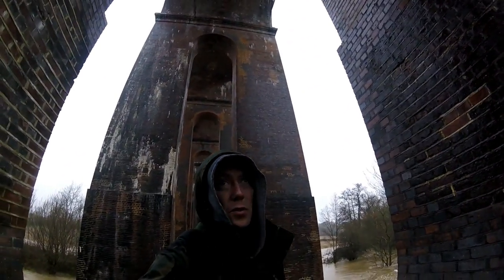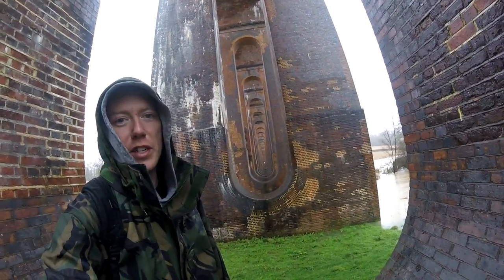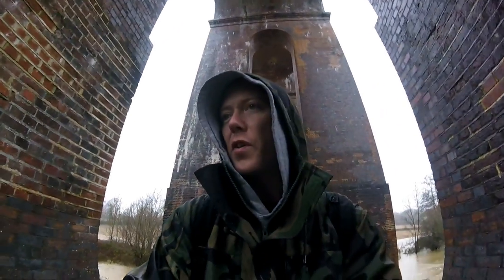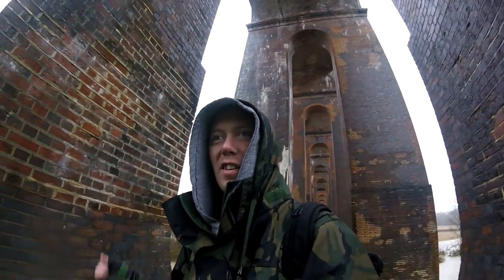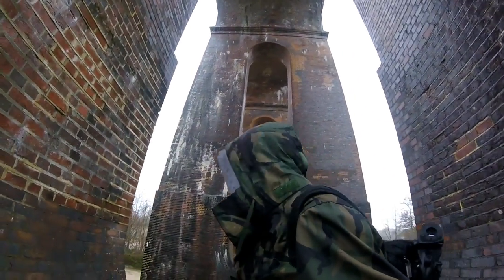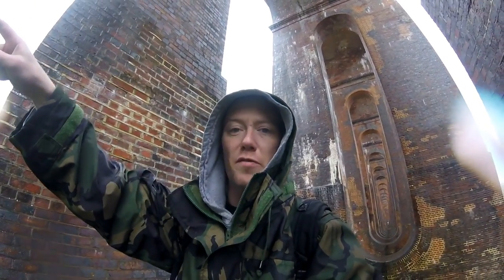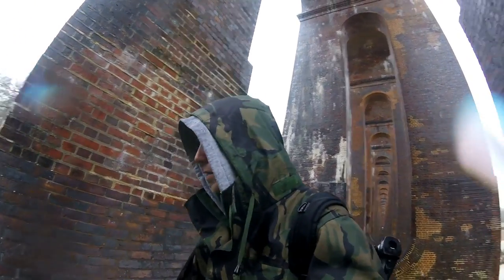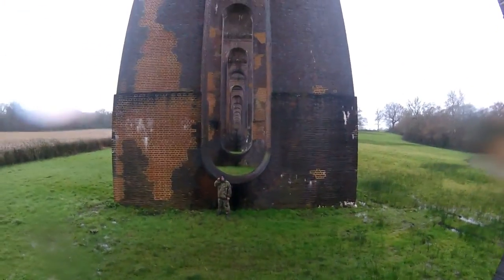So I've climbed up into one of these archways and it turns out the people down there have camera flashes going off — they're obviously trying to have a photo shoot. With me stood right here I'm completely wrecking their shot. But they've been here a while and they've ruined my shot so I can't take it all the way from that end. Let's turn the camera around to give you a better look from inside here. Pretty impressive.